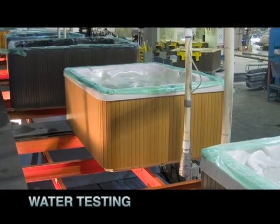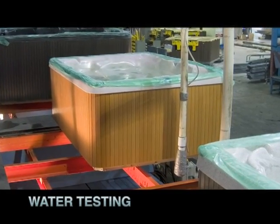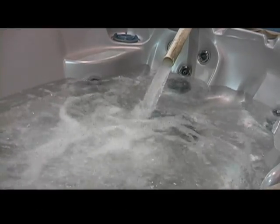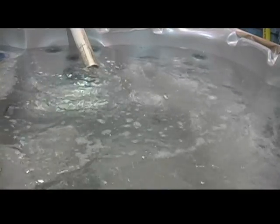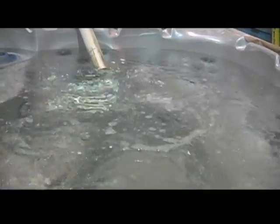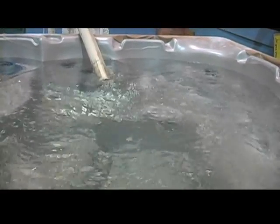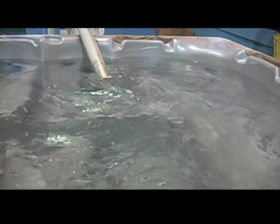We fill each hot tub with warm, treated water from our ballast tanks and run them at full power while checking every aspect of operation. Every hot tub is filled and drained in just a few minutes with our high-powered factory pumping system. The hot tub does not leave the station until the checklist has been okayed by our inspectors.